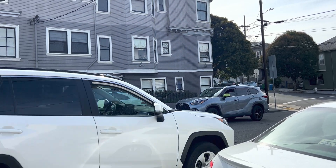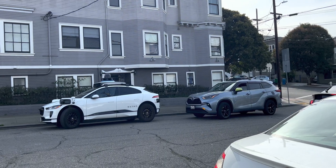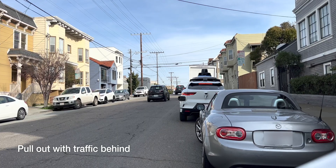Hey folks, I came across this driverless Waymo parked pretty close to my house. It's the first time I'm seeing one here, so I decided to stick around and see what it does.